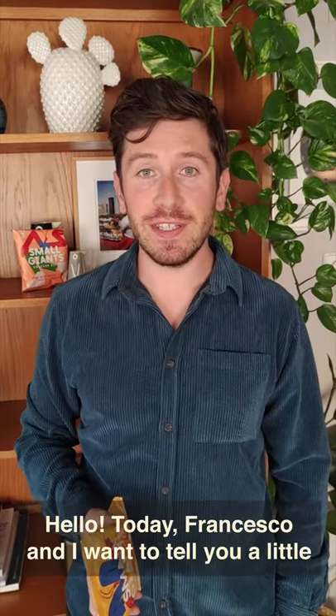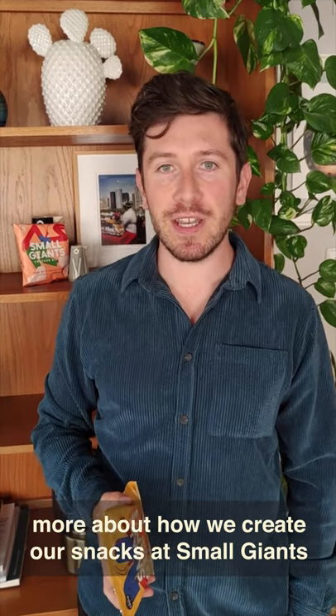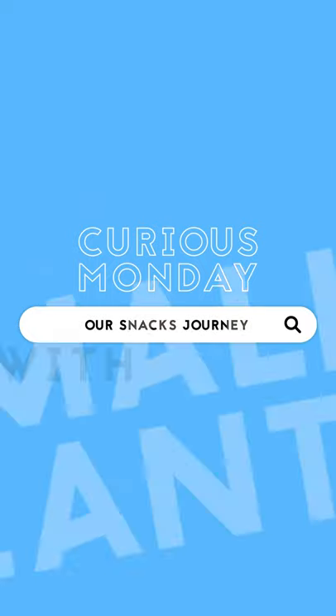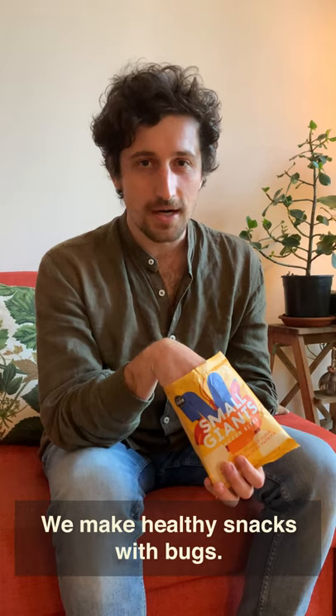Hello! Today Francesco and I want to tell you a little more about how we create our snacks at Small Giants. We make healthy snacks with bugs.